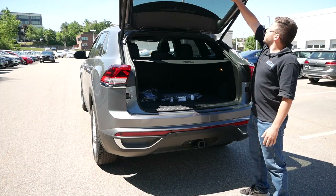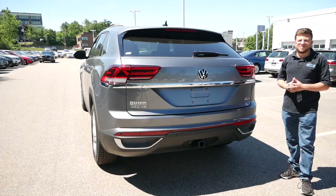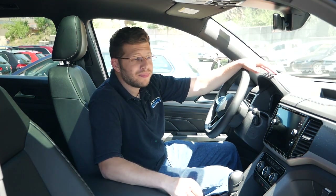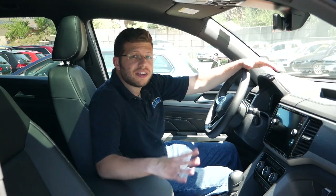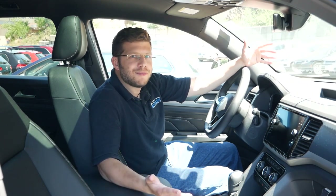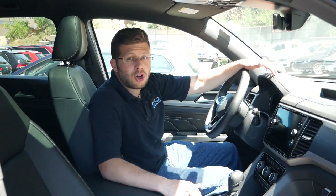Once you're done loading up, just press the button and the liftgate will close automatically. At the end of the day, the final verdict is that the Atlas Cross Sport really is a very spacious vehicle. There's plenty of shoulder room up front, passengers in the back can literally cross their legs even with the seat adjusted all the way back — which is part of why it's named the Cross Sport — and you have plenty of cargo room as well.